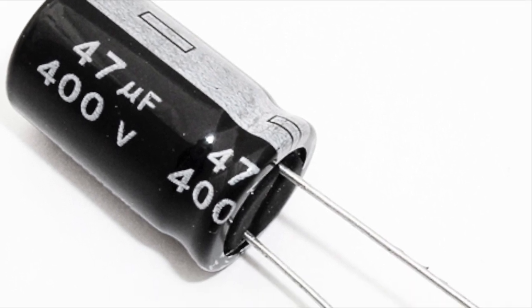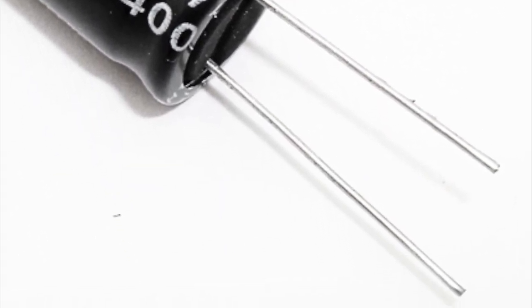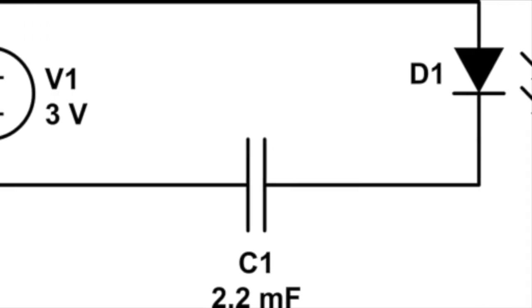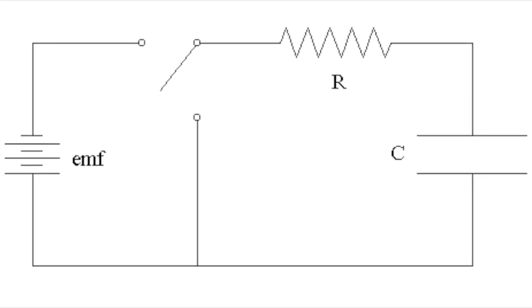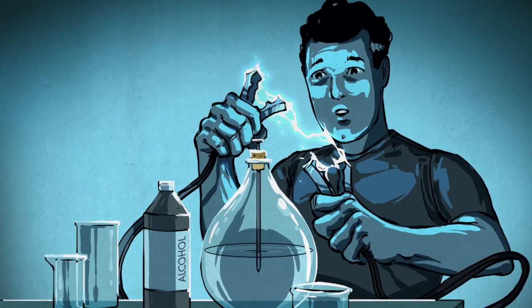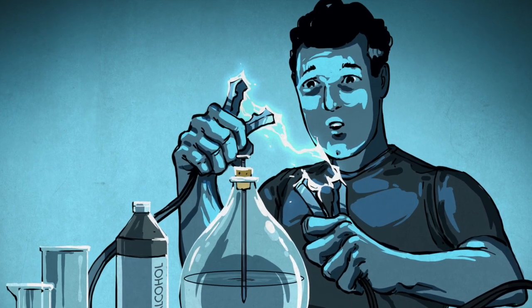Many hobbyists, students, and hams have stumbled upon this electric component. Although the piece's usage is simple, when taking a look at its history and what went into the creation of the product we use today, one can see that it is a very interesting story. For that reason, today I'll be explaining the past of the capacitor, all the way from its invention to its implementation in the real world today.